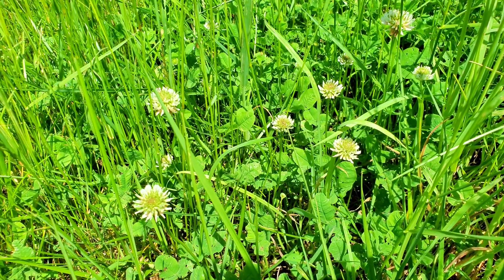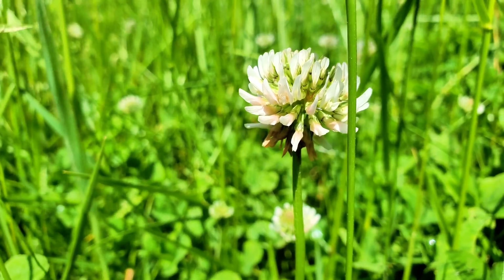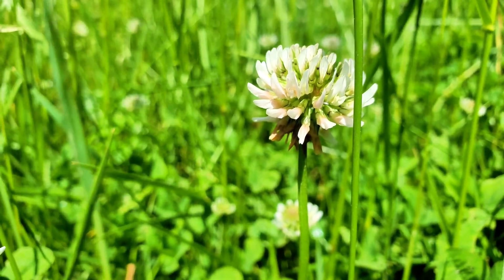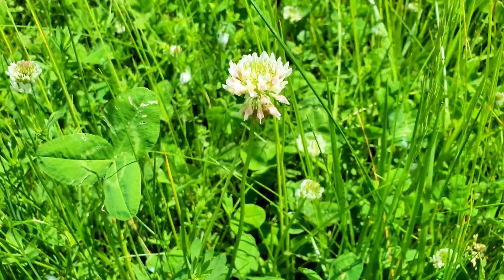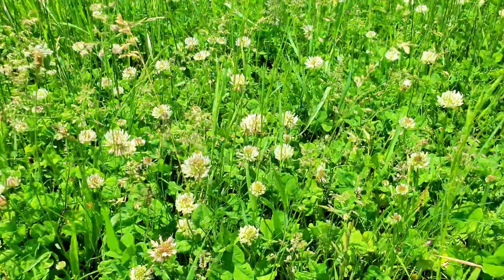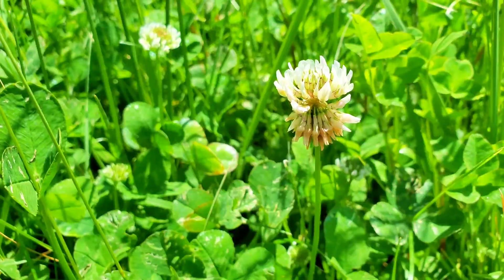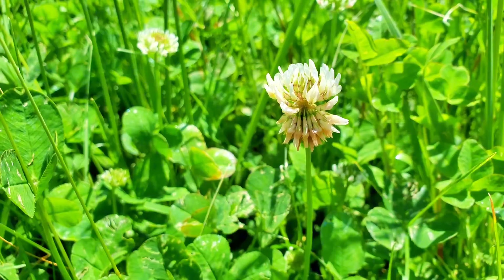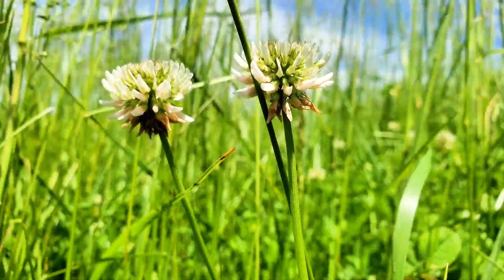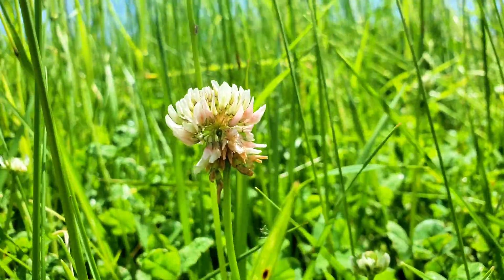Next, we have another type of clover — white clover, Trifolium repens. Thriving in much of the same conditions as red clover, they are commonly found growing in lawns and meadows throughout the world. Experiencing a dormancy period during extreme heat or cold, white clover grows actively in the spring and autumn, and once established, quickly spreads, forming dense ground cover. Like most clovers, they possess the classic trifoliate leaf structure, with flowering heads that are white to brown in color and smaller than those of red clover, but just as edible to humans and livestock.